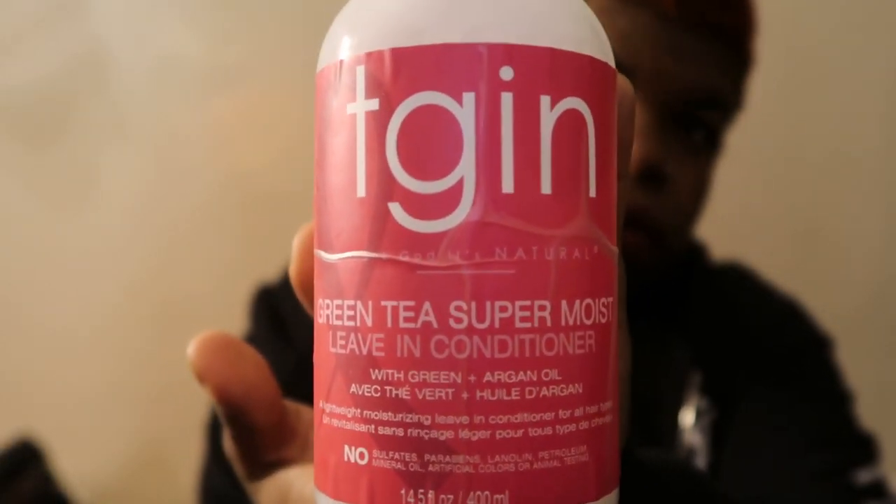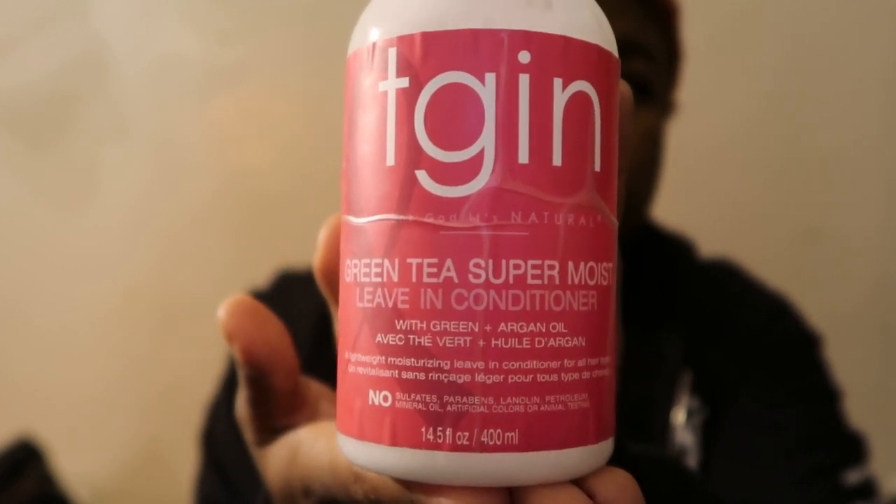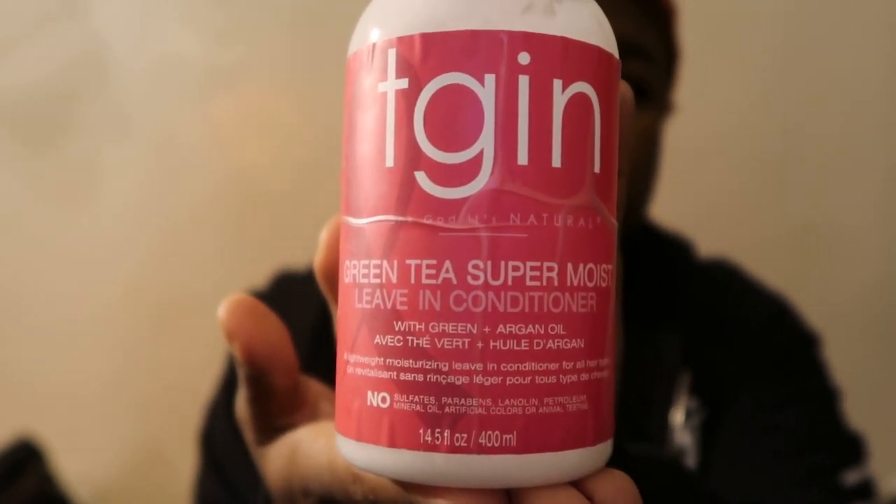The fourth product I use is by TGIN — the green tea super leaf moisture. I use this product on my wash day and every other day.